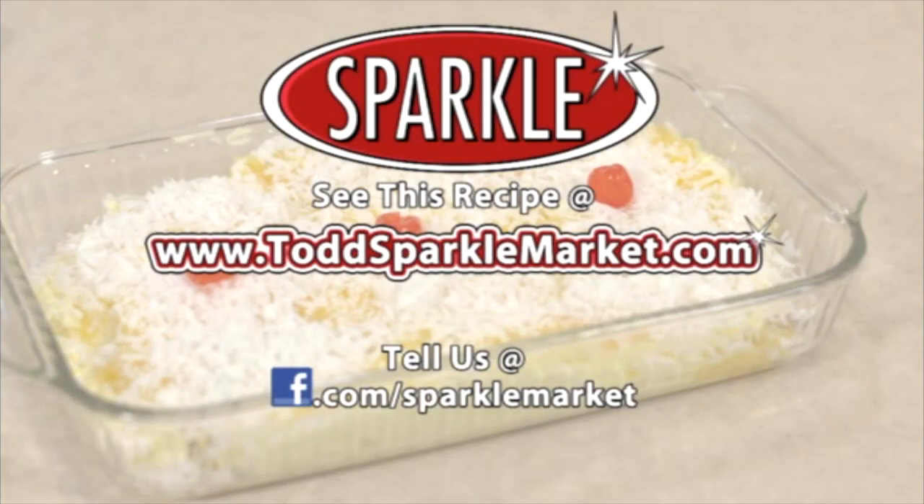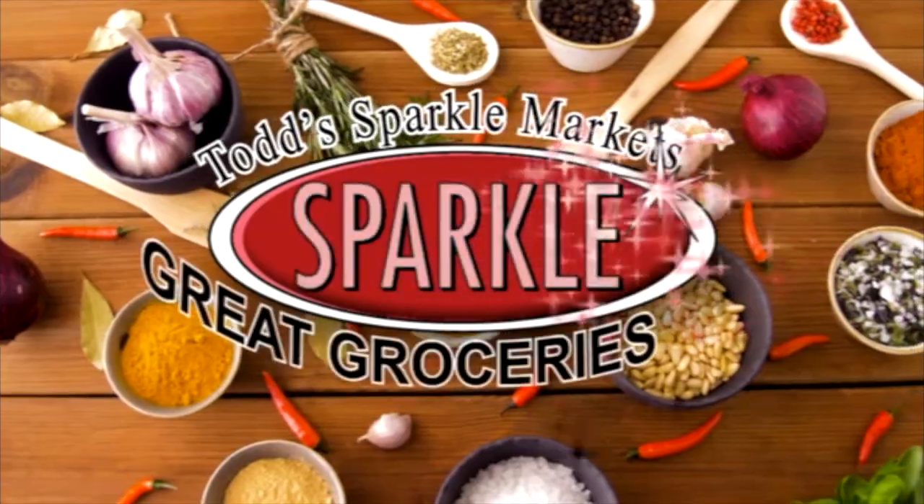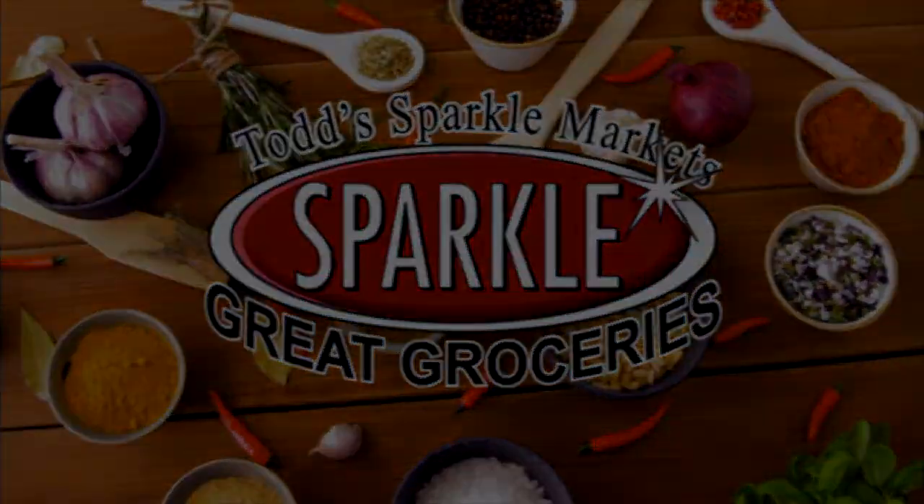Remember, you can always see this recipe made on the web at www.ToddSparkleMarket.com. Try it out and tell us what you think of it on our Facebook page, Facebook.com slash Sparkle Market. I'm Jen from Todd Sparkle Market with another segment of Great Groceries. Thanks for watching, see you next week.